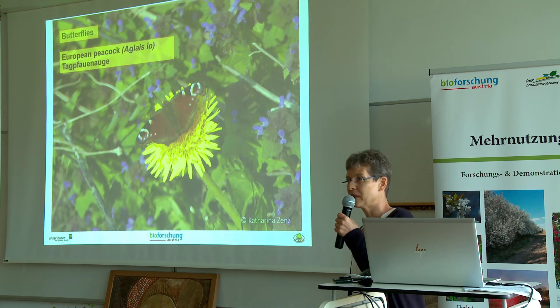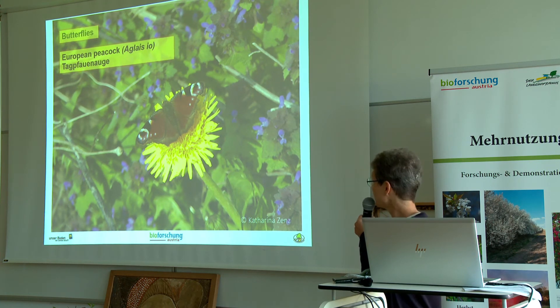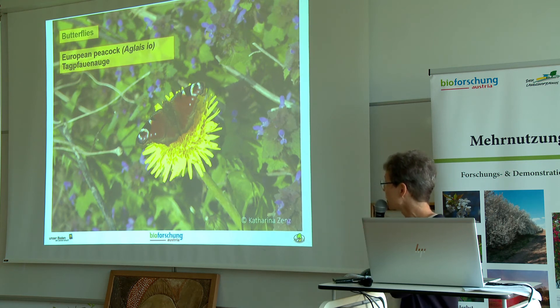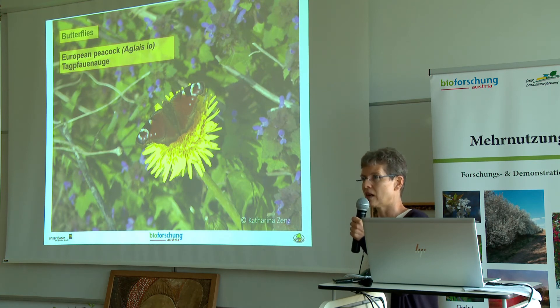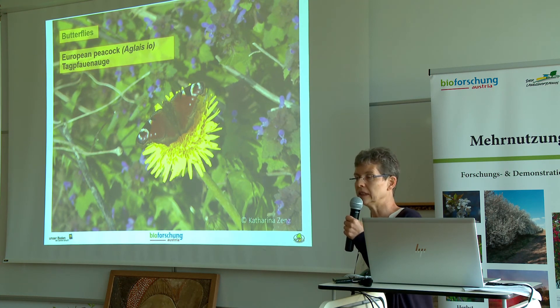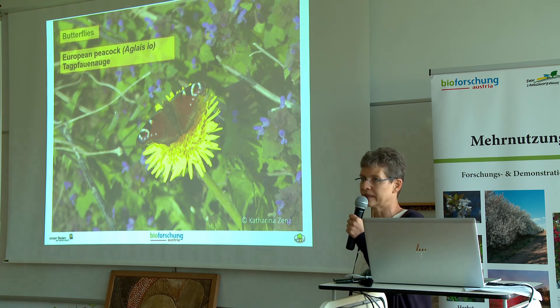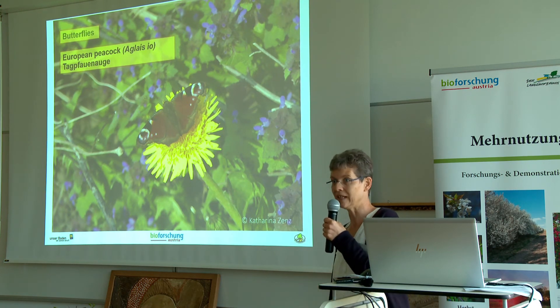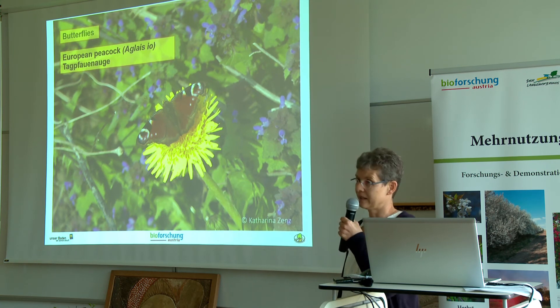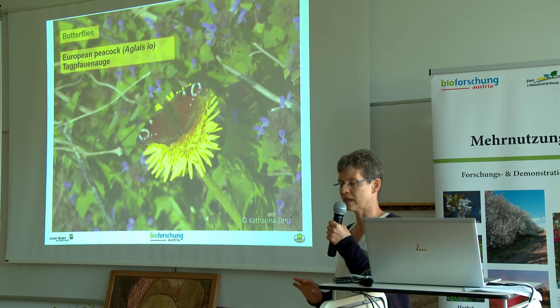With butterflies, we have species that are rather common and not so typical for the hedge, such as the European peacock. The adult European peacock butterflies don't have very special needs — they feed on many plants, for example dandelions, but they also feed on blackthorn in the hedge. However, their caterpillars have very special needs: they need stinging nettle and nothing else.